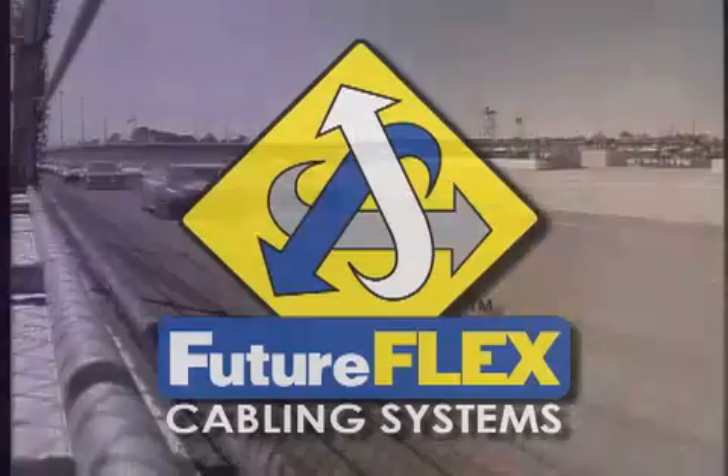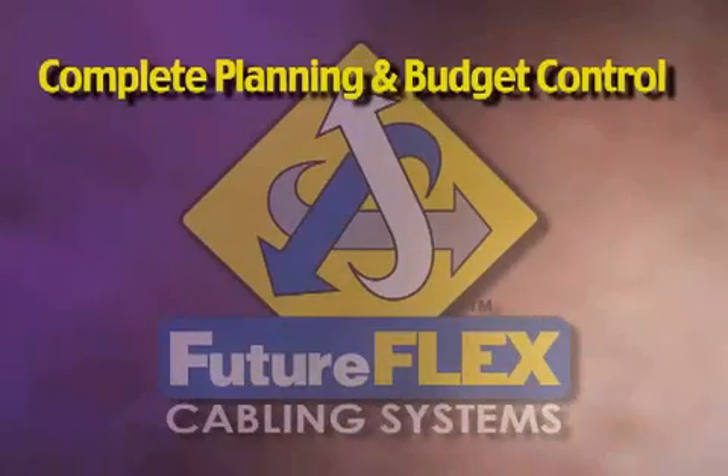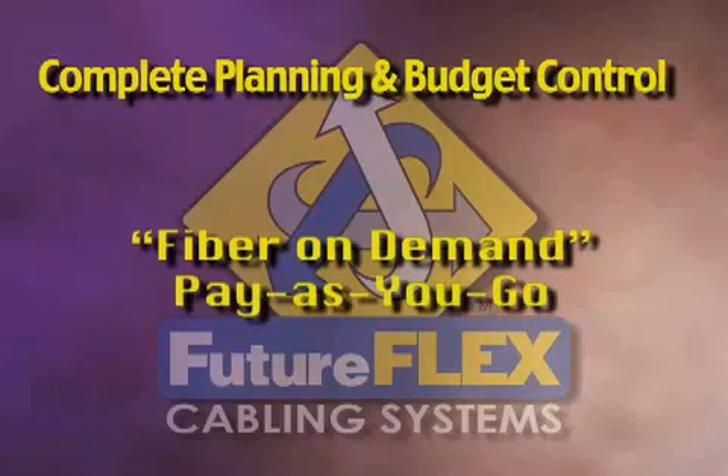So what are these advantages? Only FutureFlex offers complete planning and budget control. With FutureFlex you can plan and budget in real time. By completely eliminating dark fiber, FutureFlex edges out the competition by providing true fiber on demand, allowing you to install fiber only when and where you need it. You can pay for expansions and any network moves, additions and changes incrementally, allowing you to pay as you go, one project at a time.